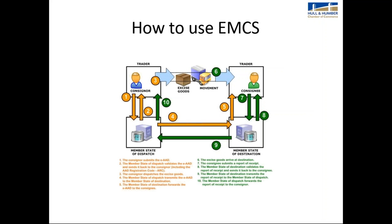This flowchart shows how to use the EMCS. Movements can be between UK warehouses, UK and European warehouses, or UK to non-EU shipments where a UK or European port of exit is used. This can also be completed through the chamber's electronic documentation systems.